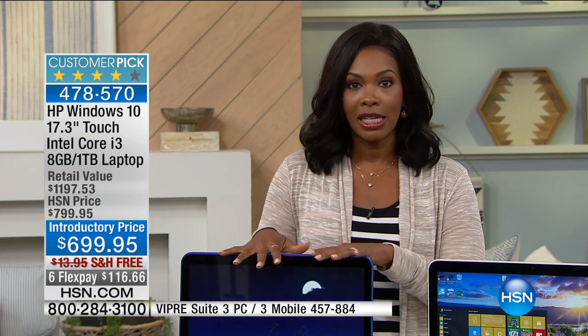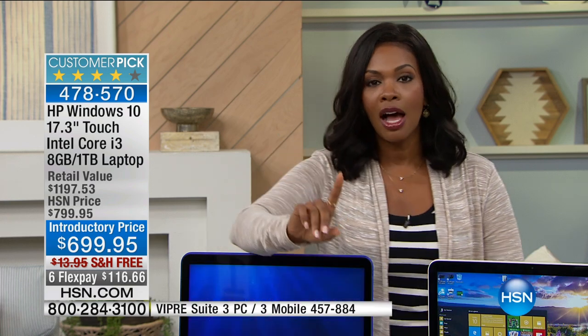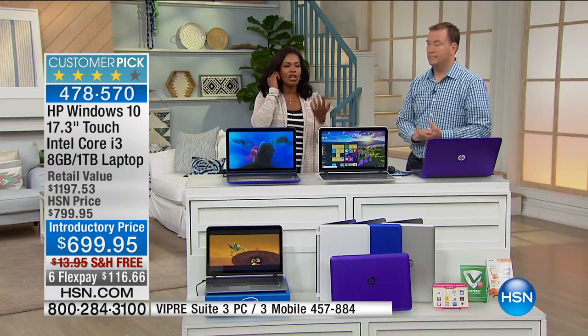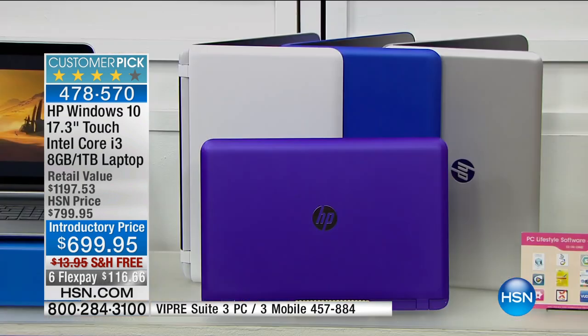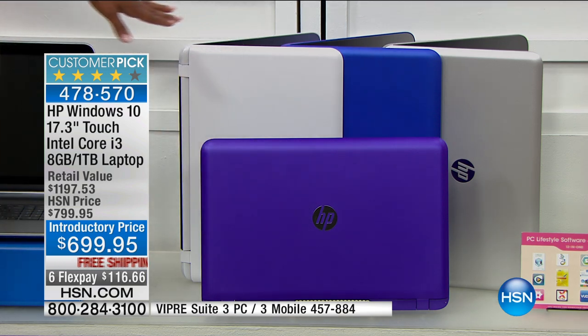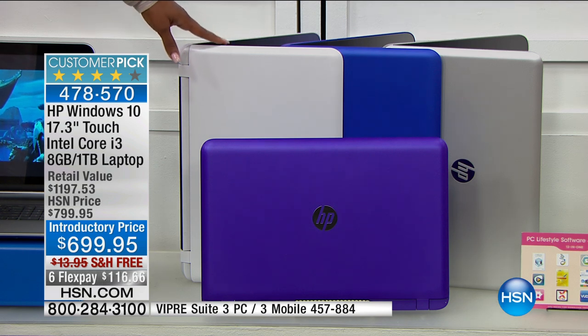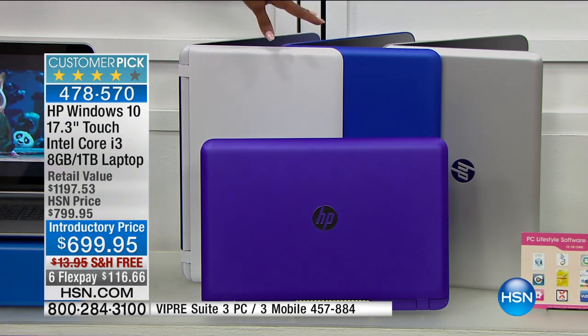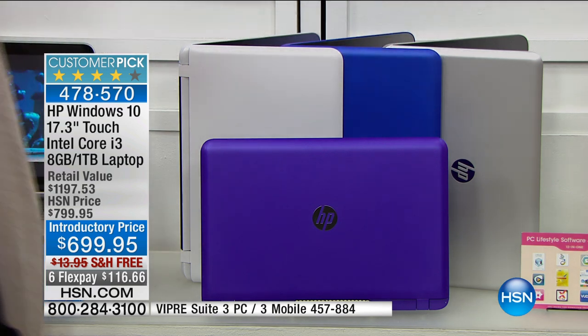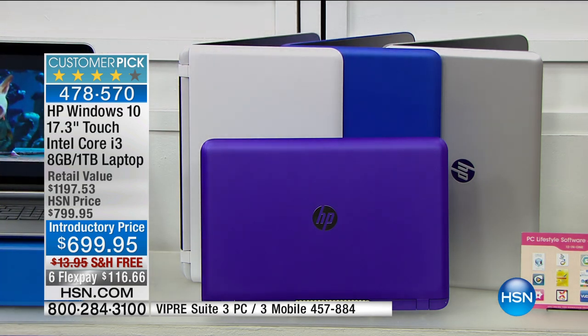If you can use express ordering, please do. You can also use the HSN app on your phone. Let me remind you of the colors: we've got the purple right in front — a very vibrant, beautiful purple. We have white, which we highlighted earlier. We have an electric cobalt blue. And lastly, silver on the far end. We have all four colors available.